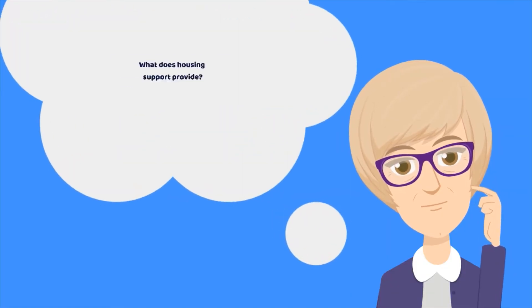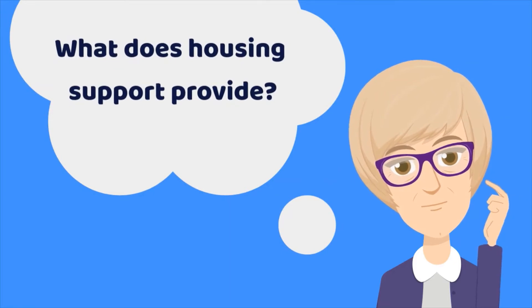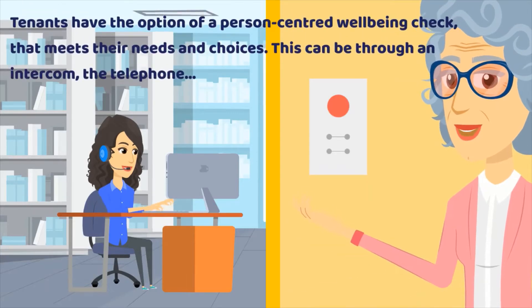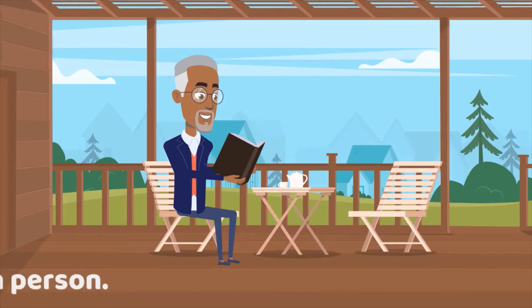What does Housing Support provide? Tenants have the option of a person-centred wellbeing check that meets their needs and choices. This can be through an intercom or telephone, or in person.